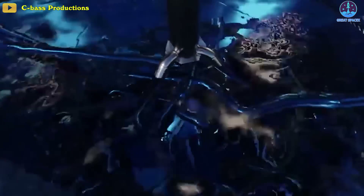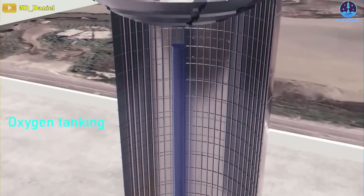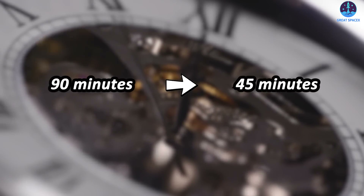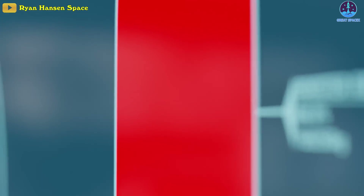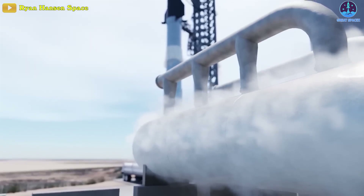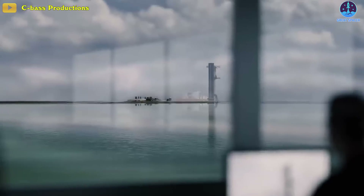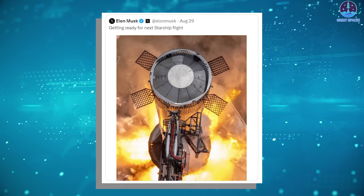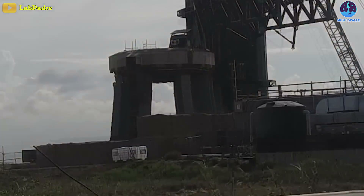After all, this strategic upgrade aims to substantially reduce the propellant loading time, minimizing it from the previous 90 minutes to an estimated 45. This refinement in the propellant loading process is anticipated to contribute to the overall efficiency and agility of operations, ultimately leading to more streamlined launch procedures. Getting ready for the next Starship flight, Elon Musk tweeted recently. Hopefully it'll come soon, but SpaceX still has a long way to go before it does.